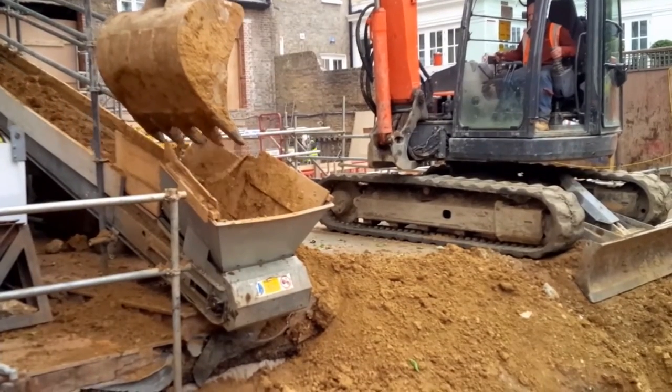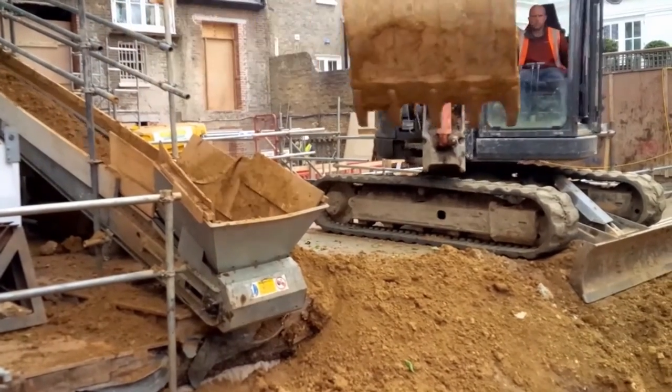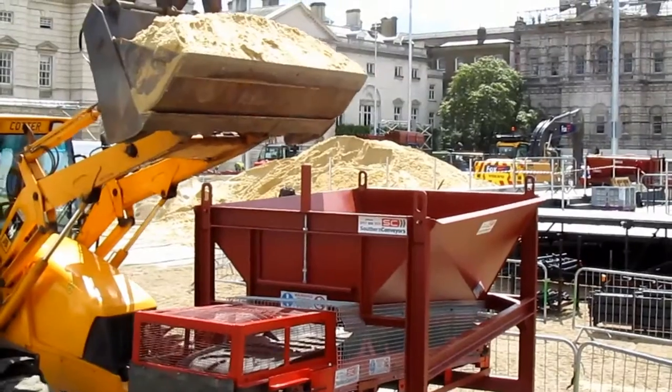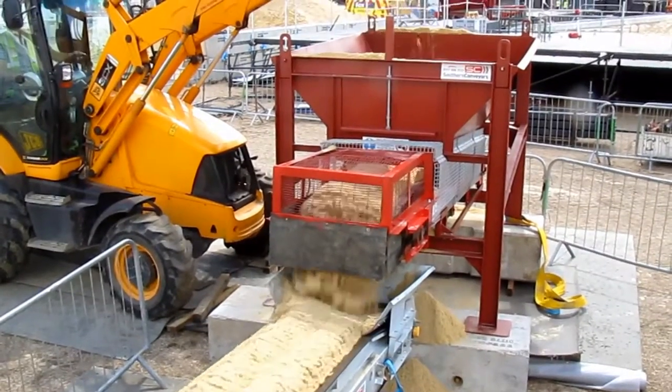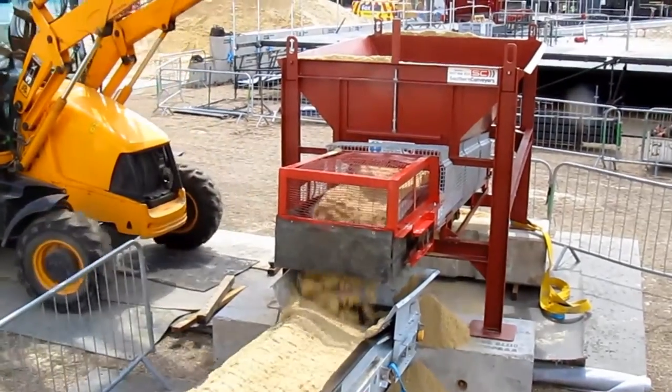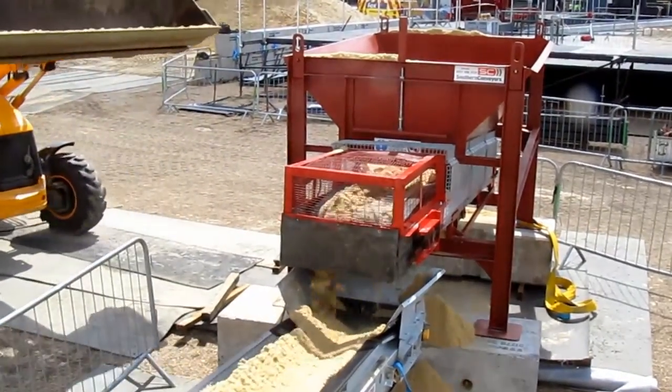Our conveyors are robust and easy to assemble on site, especially where access is limited and prevents the movement of wheeled plants. All are able to be loaded using excavators or bobcats of suitable size.